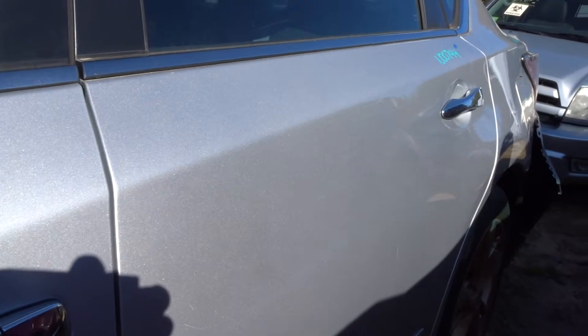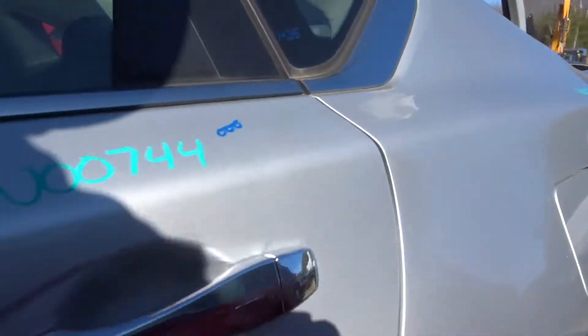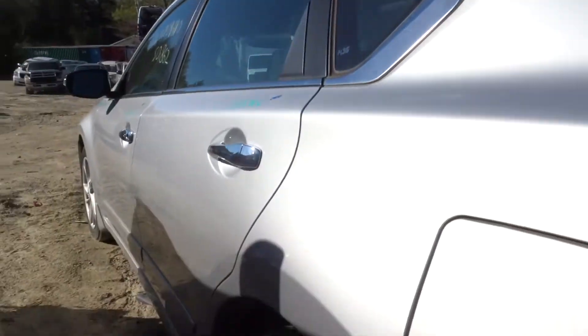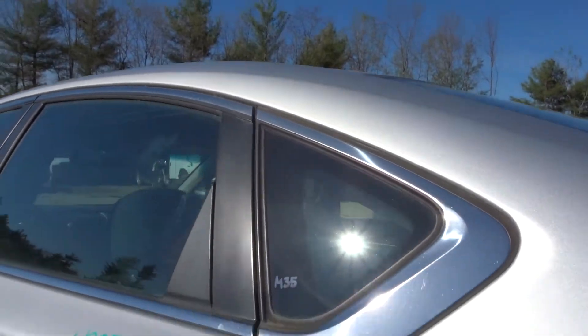Left rear door is also clean, free of damage, listed with zero damage, looks great. And the quarter on the left side somehow made it through unscathed — also listed with no damage, looks very good. Quarter glass on the left side is in great shape.